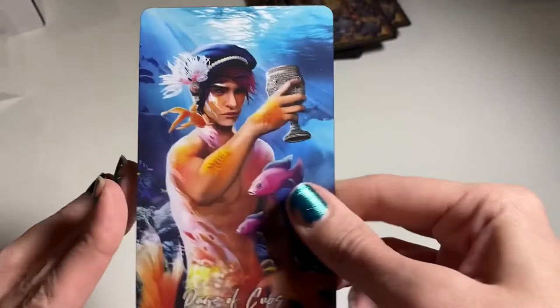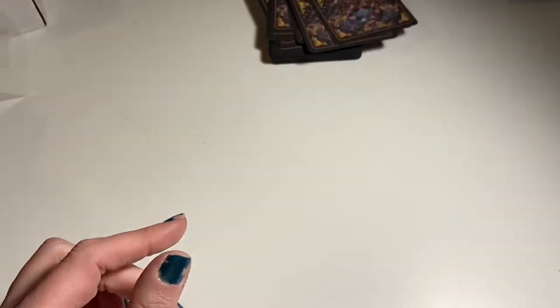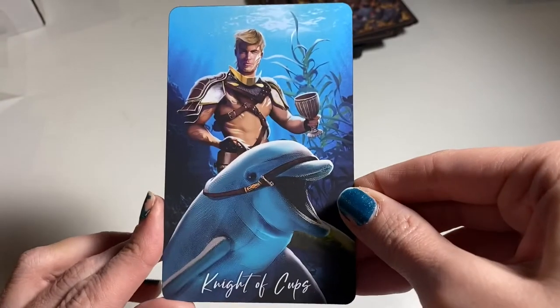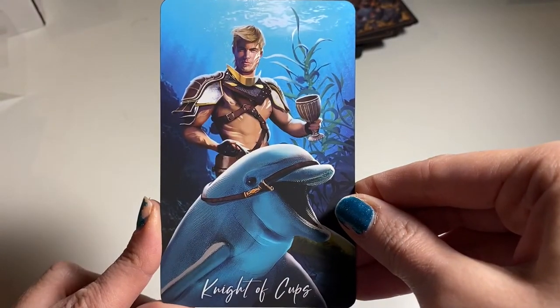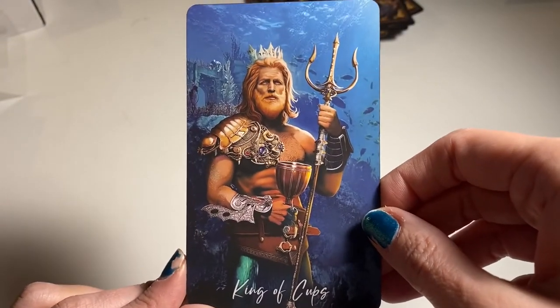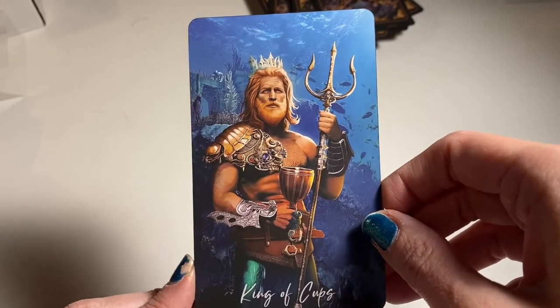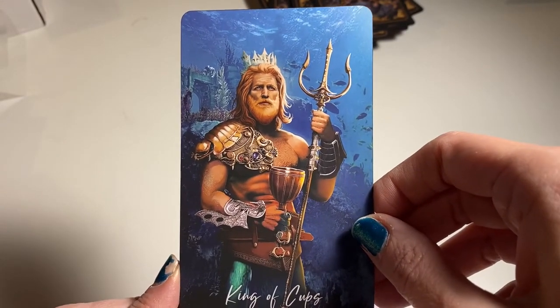Page of Cups. Look at our Knight — he's riding a dolphin! Look at that. Our Queen is amazing. And look at the King — there's definitely a Neptune feel here. My high priestess friend Ethany is going to love this; I believe Neptune is her patron god. All right, we're going to Swords.